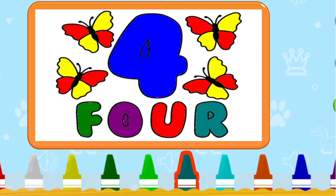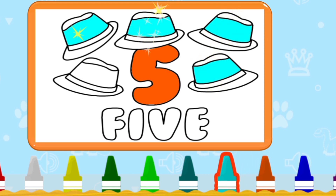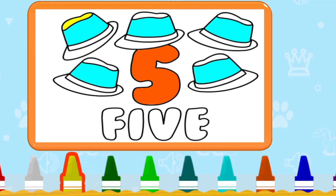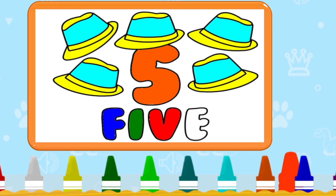Four. Five. Count with me: 1, 2, 3, 4, 5. Spelling F-I-V-E. Five.